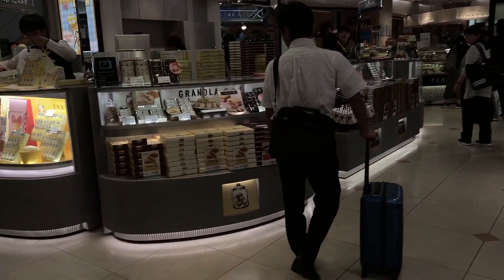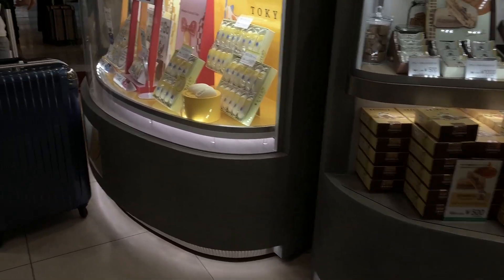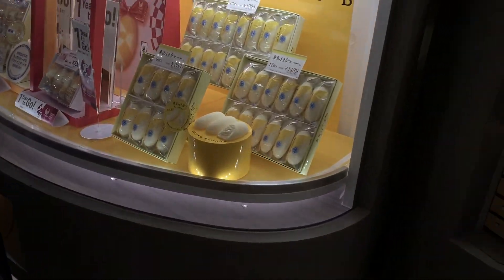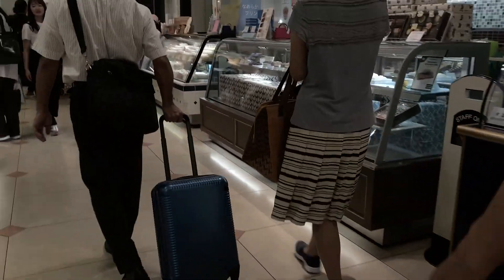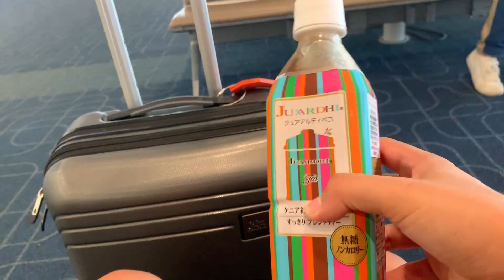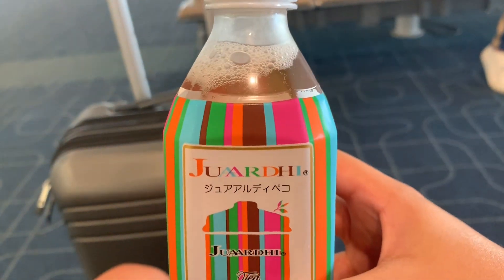After checking out the Haneda House, I went over to another section of the airport and I went to look at the sweets shop area. It was actually pretty cool because there were tons of different sweets and desserts, so that was pretty fun. I also grabbed some tea for my flight so I can stay hydrated and awake.